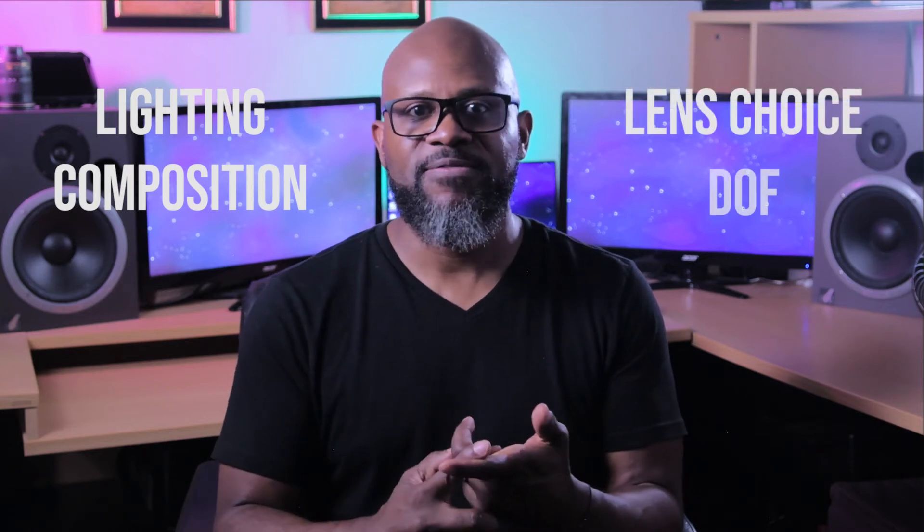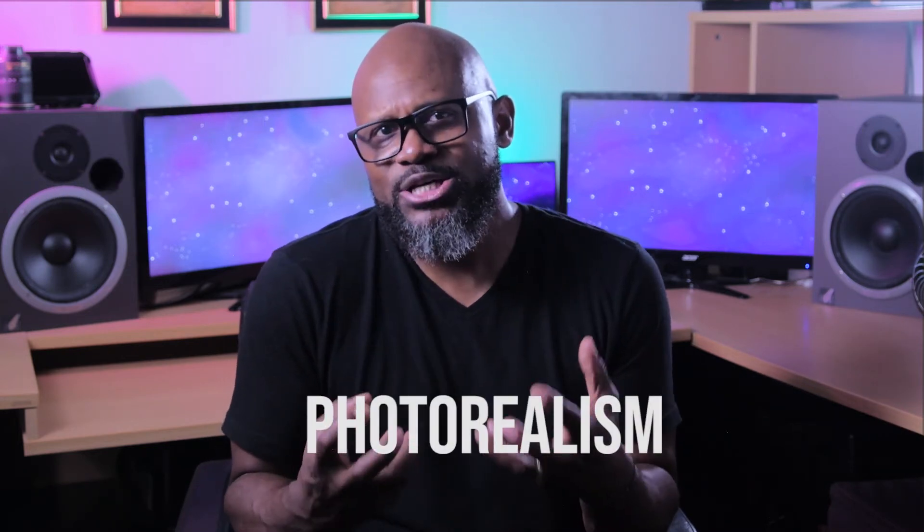My main focus was: how do I translate what I know as a cinematographer into a 3D world? And that includes lighting, composition, lens choice, depth of field, and more importantly, how can I make sure it looks realistic? Maya has all of those bases covered, and here are some of the static offline renders I was able to create to represent this scene from Arrival.